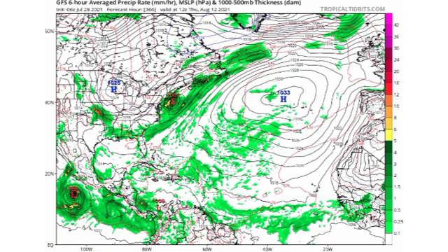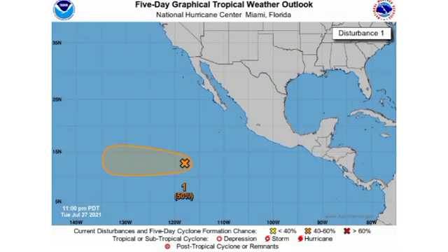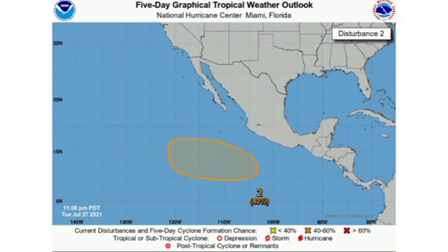In terms of the systems over in the EPAC, both are highlighted in orange, meaning there is a medium chance for each to develop. The first is given a 50% chance to develop into a tropical cyclone, and the second is given a 40% chance. The low pressure area for the second hasn't fully developed yet, but when it does in that shaded orange region we could see some development. The good news is that these systems will be well offshore.